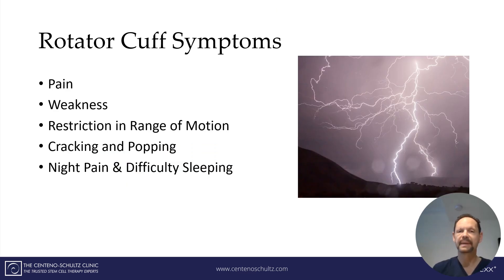Rotator cuff symptoms can be agonal — and I do mean agonal. The most common is pain. The others are weakness and restriction in range of motion. Most patients have a hard time getting their arm overhead or reaching into the refrigerator. Other symptoms include popping and cracking, or trouble sleeping at night.